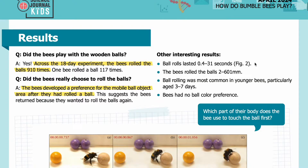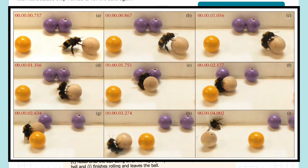Other interesting results: ball rolls lasted 0.4 to 31 seconds; the bees rolled the balls 2 to 601 millimeters; ball rolling was most common in younger bees, particularly aged 3 to 7 days; and bees had no ball color preference. In Figure 2, the 9 panels show the sequence of a ball rolling action over approximately 4 seconds. The bee in panel A approaches the wooden colored ball. In panel B, she touches the ball with her four legs. In panel C, she holds onto the ball using all of her legs. In panels D through H, she rolls the ball past the yellow ball. And in panel I, she finishes rolling and leaves the ball.